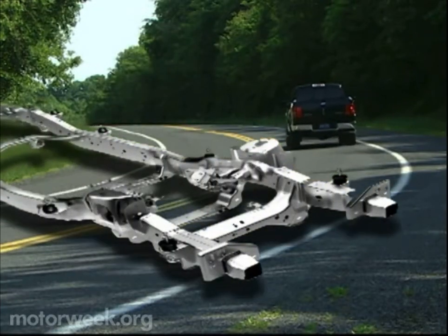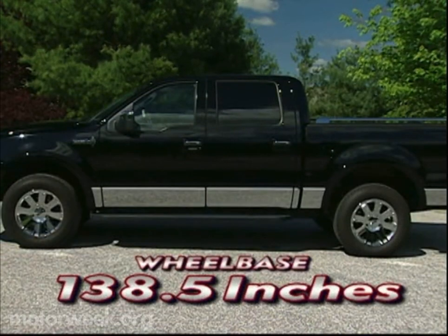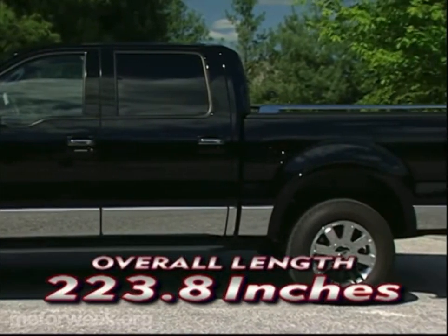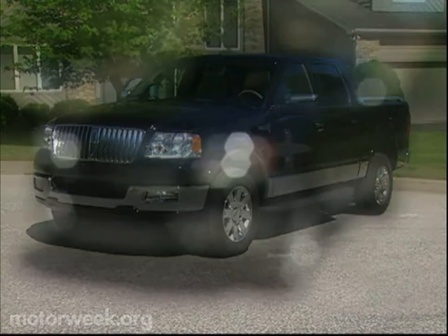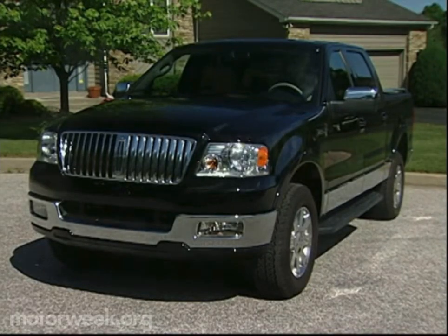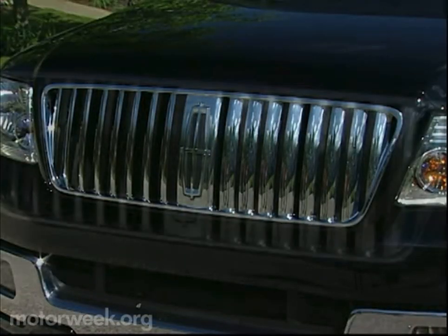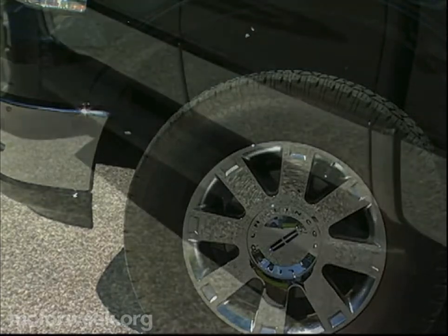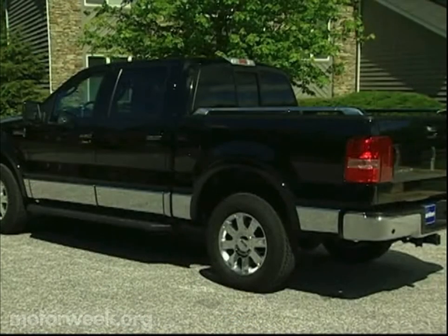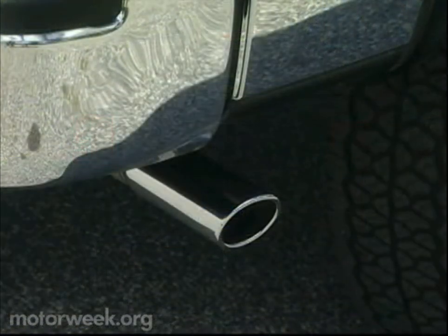With its rigid, fully boxed frame, the crew cab-only Mark LT sits on a 138.5-inch wheelbase and measures 223.8 inches in overall length. Visually, Lincoln has infused the Mark LT with as many glitzy family traits as possible. The Navigator-style waterfall grille is tall and dominant, with the Lincoln Star taking center stage. A solid chrome band wraps the Mark's body and follows with 18-inch chrome-plated wheels and optional running boards.